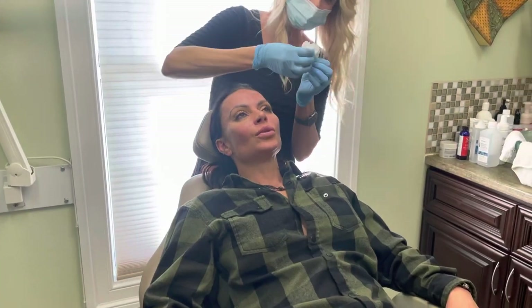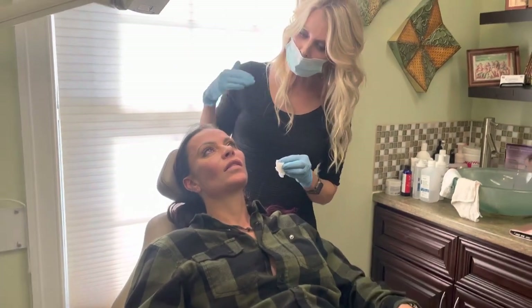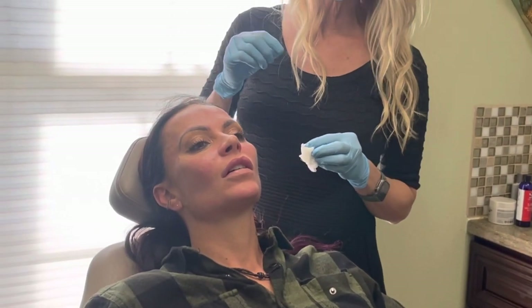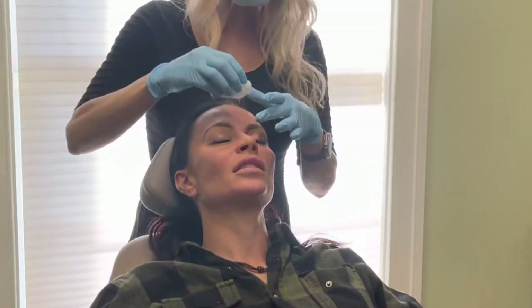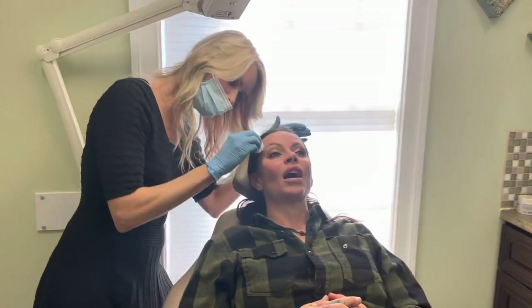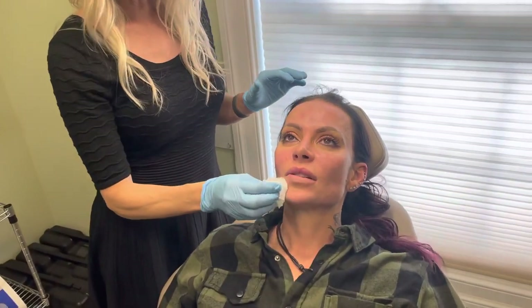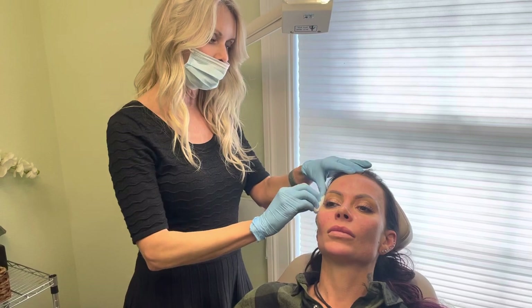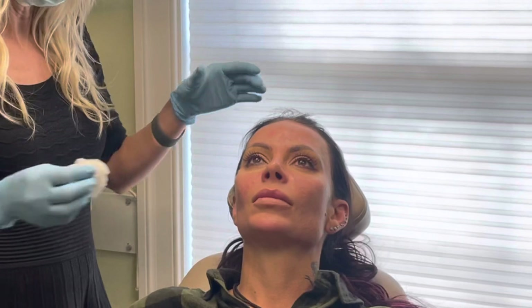We decided to do microneedling. Why am I a good candidate? It helps with the texture. It's basically resurfacing your skin just in baby steps. Last year I had three of these done, coming every once a month, and I could see a huge difference in my skin. I even got compliments. It makes your skin very radiant. It just revamps the skin — it's like doing a really aggressive procedure in baby steps so you don't have all that downtime.